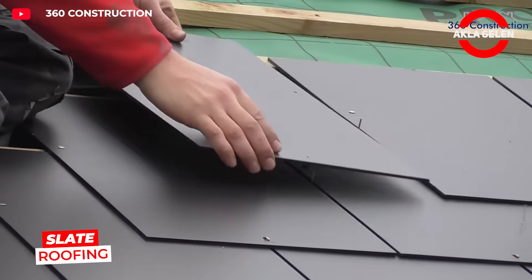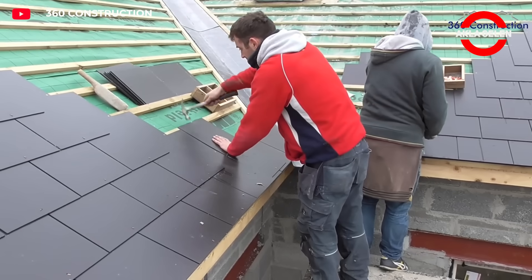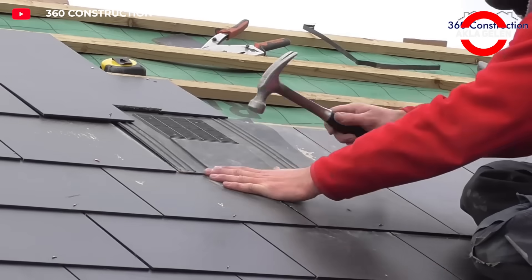Slate is a hard and durable stone that can be easily split into thin sheets. Used in roofing, slate flooring stands out for its aesthetic appeal and durability. Individually installed natural stone slabs provide long-lasting protection.